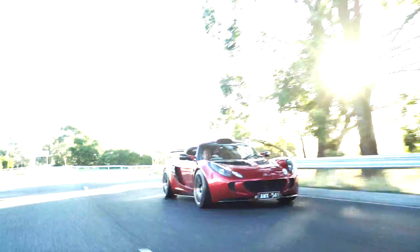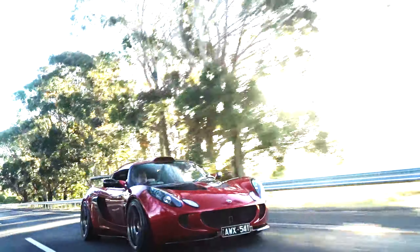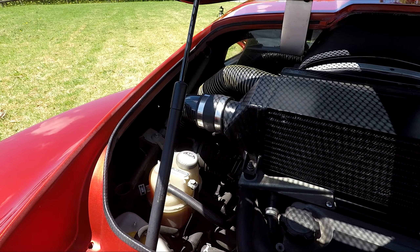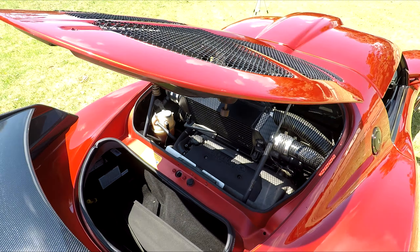Bit of an interruption here. Before getting a chance to film external driving shots another day, I received devastating news from Rod. Whilst working on the car, he hadn't realised he had lost a bolt in the intake, and that in turn damaged the supercharger. Thankfully there was no damage to the engine and the issue was isolated. He plans to put a fresh charger on the car in time, but for now it's in hibernation. External driving shots in this video were some he had laying around, so at least we had something to work with.